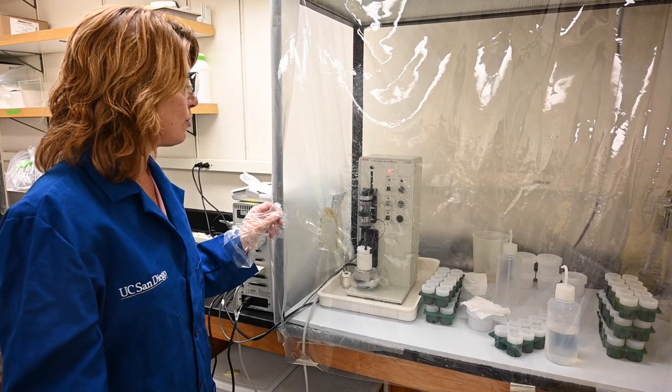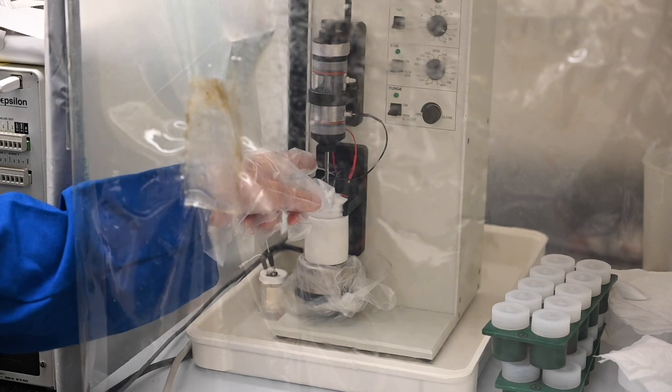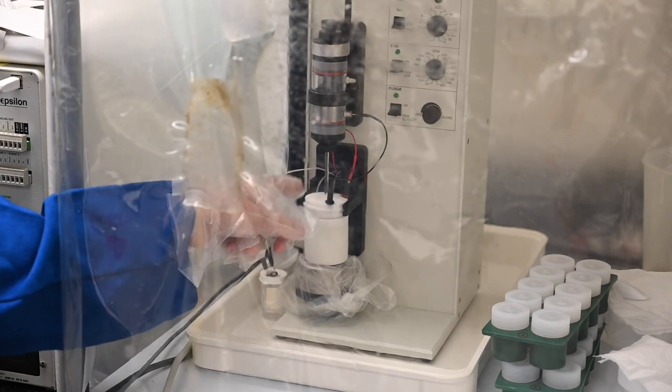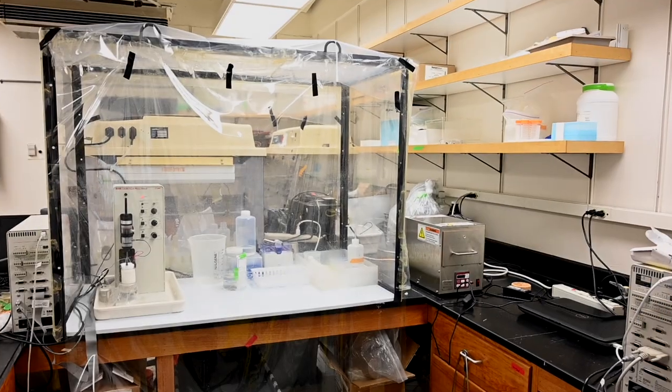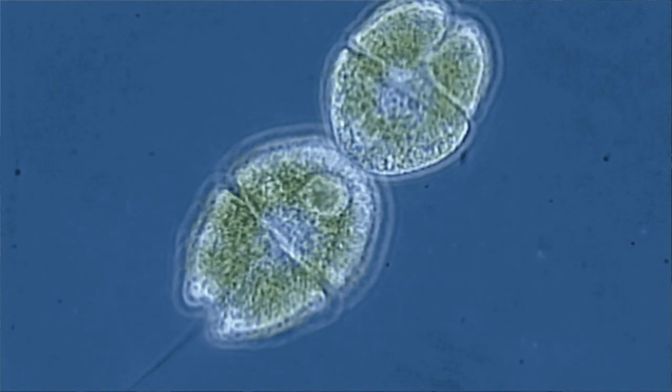I'm Cathy Barbeau, and I'm a marine chemist and a professor at the Scripps Institution of Oceanography. I study the biogeochemical cycling of trace elements in the marine environment, primarily iron, which can be an important micronutrient for phytoplankton in the open ocean.